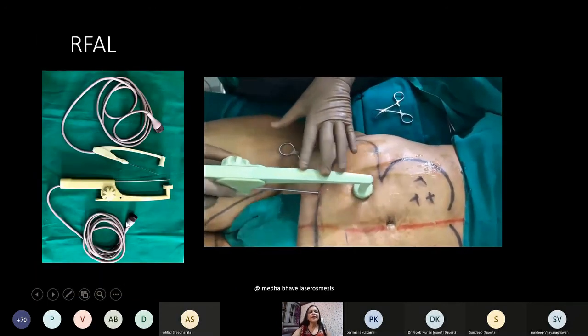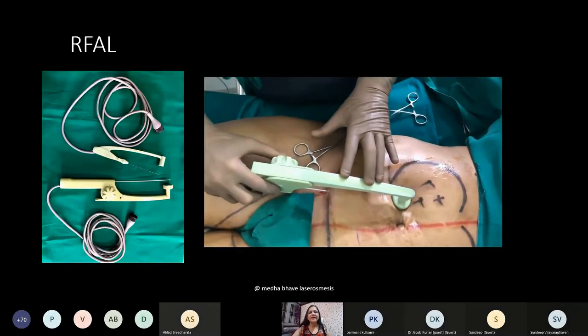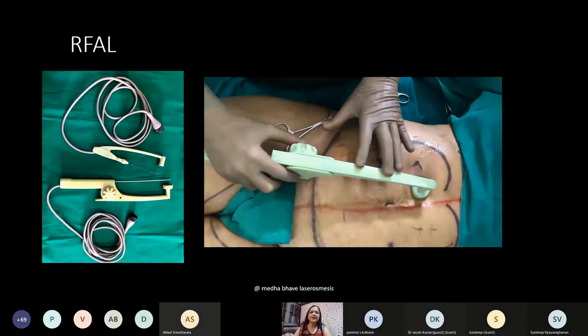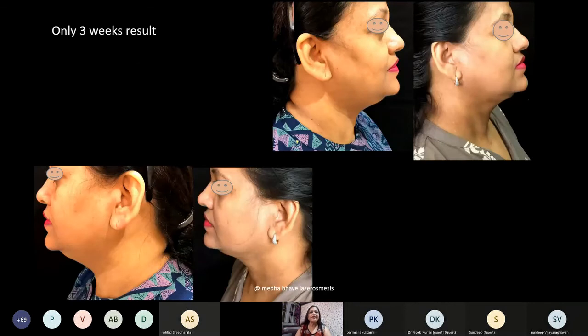This is the radiofrequency device — the noise from it indicates that the internal temperature cutoff has been achieved, so you should stop the liposuction at that point. Among the heat-based devices, this is considered quite a safe one. It is a newly introduced machine — the first one was sold in India around September.